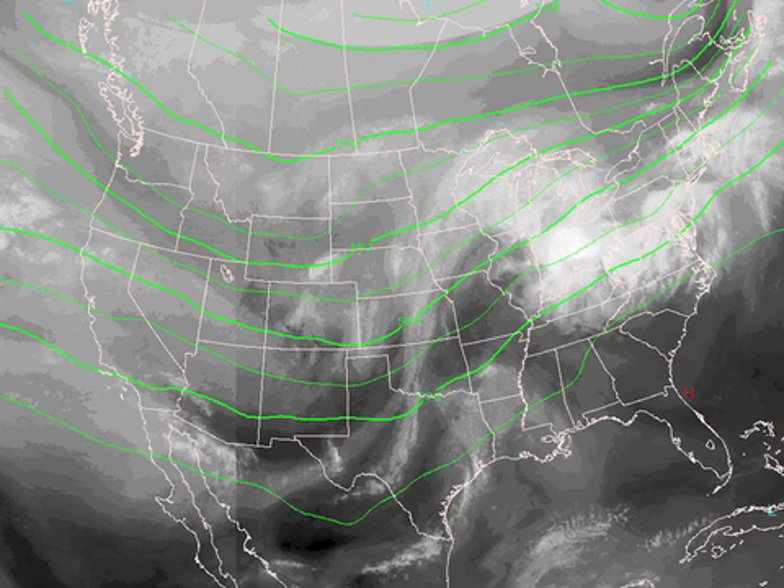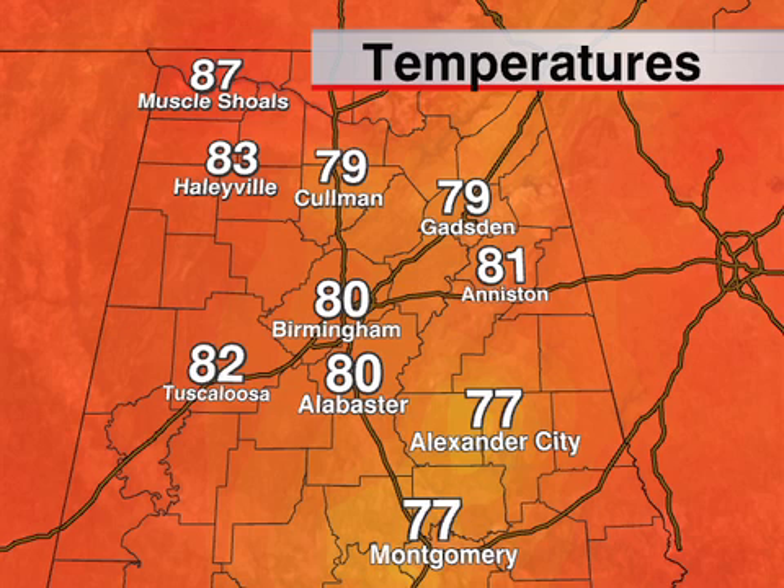Here's the water-vapor satellite view. We've got one big batch of convection moving up through parts of Ohio, West Virginia, and Kentucky. But the new action is focusing back to the southwest in advance of that trough. Around here, we're high and dry — as warm as 82 in Tuscaloosa at 2 o'clock, Birmingham at 80, Anniston 81. We'll stay warm for the next five days.